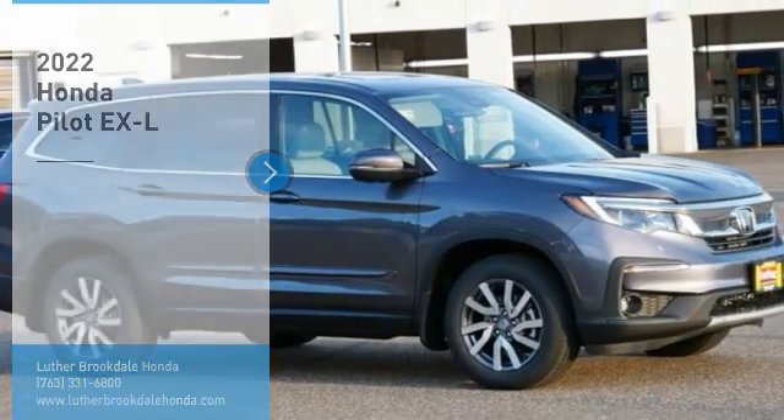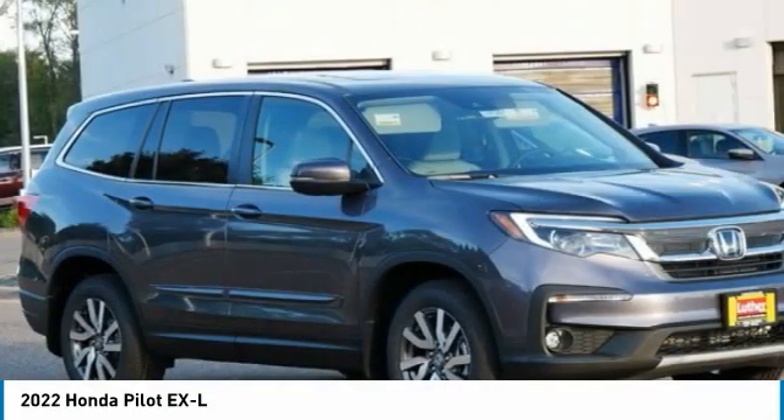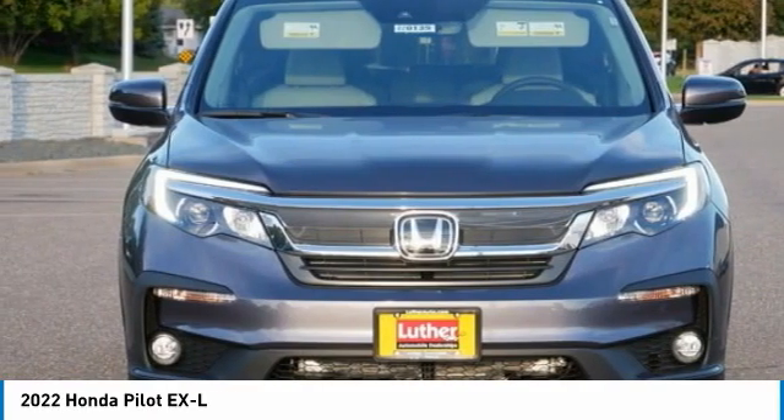You are going to love the 2022 Pilot — optimal utility, indulgent interior, powerful performer. You'll be ready for almost anything in the Honda Pilot.